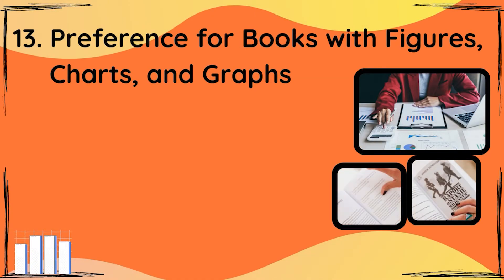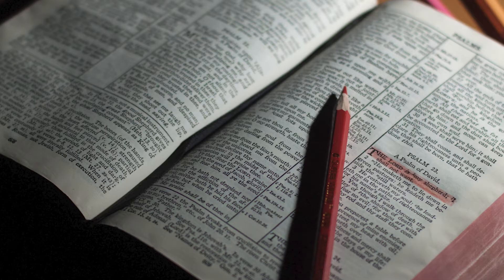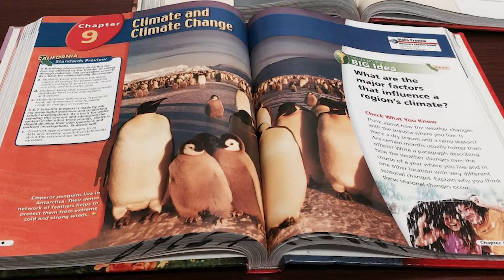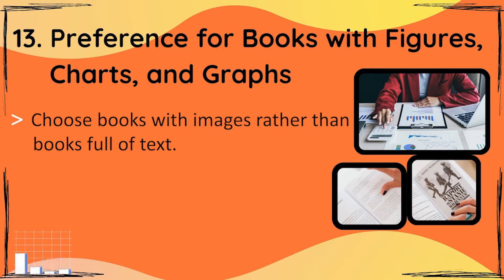This is my 13th point: a preference for books with figures, charts and graphs. If you give them a book with lots of words — pages full of sentences — compared to a book which has images, charts and figures, they will automatically pick up the latter because they understand and comprehend charts and figures much faster than reading text.